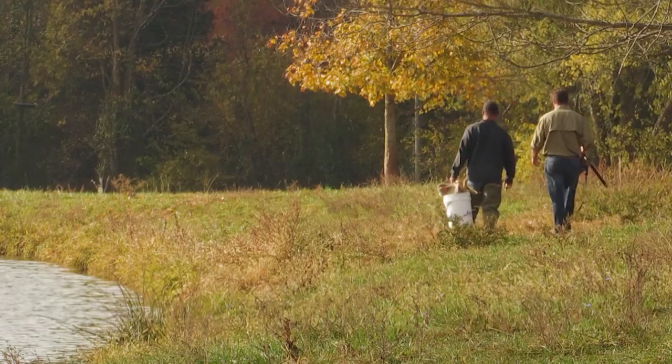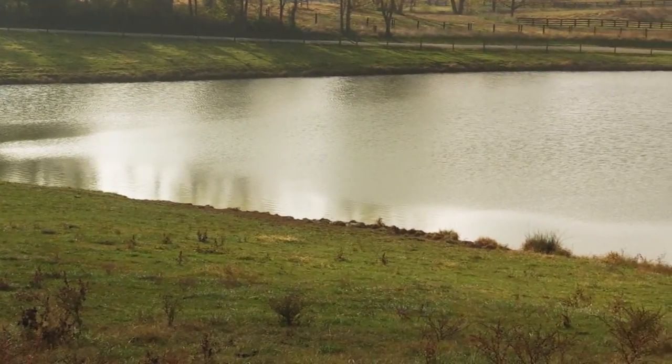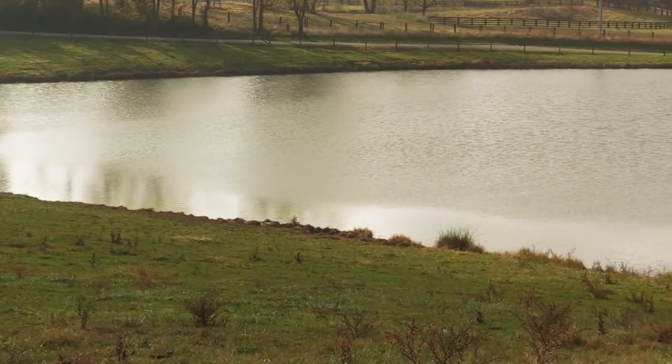Oh my gosh. Had one that was 32 pounds. The landowner, who obviously knew they had a problem with the geese disappearing — he was probably pretty happy to see that. Yes.